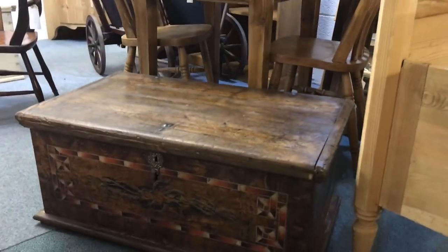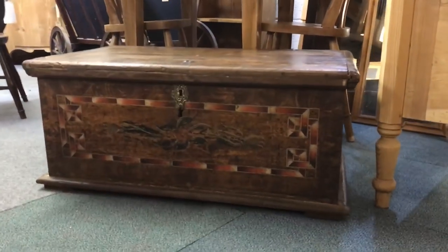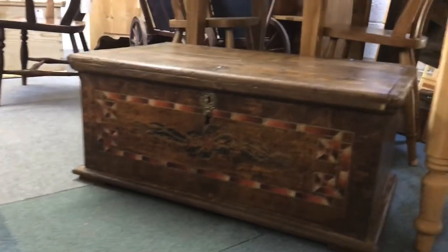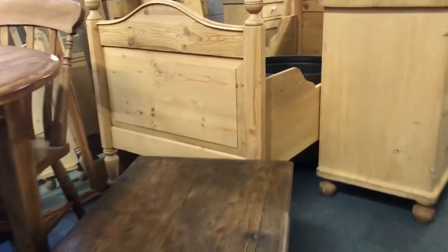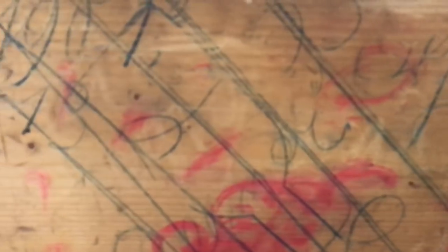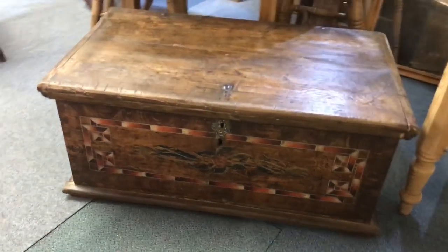Something else I absolutely fell in love with — which I might actually take home if it doesn't sell quickly — is this lovely little marriage chest, beautifully painted, dating from the mid-1800s probably. It's probably my favourite piece of this lot. It's got lots of graffiti on the inside that looks like very old writing; I haven't got a clue what it says but there's a date up there. If nobody snaps it up pretty quickly, I think that might be coming home with me.